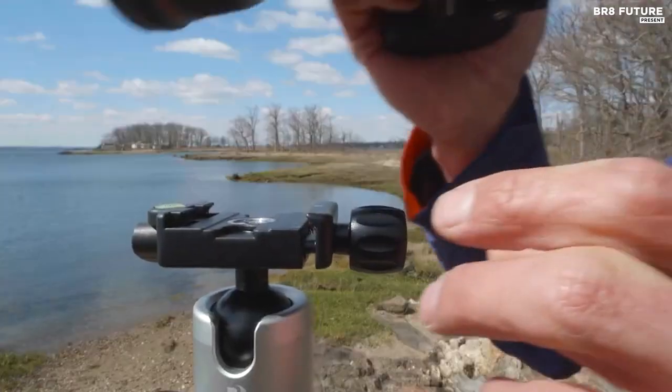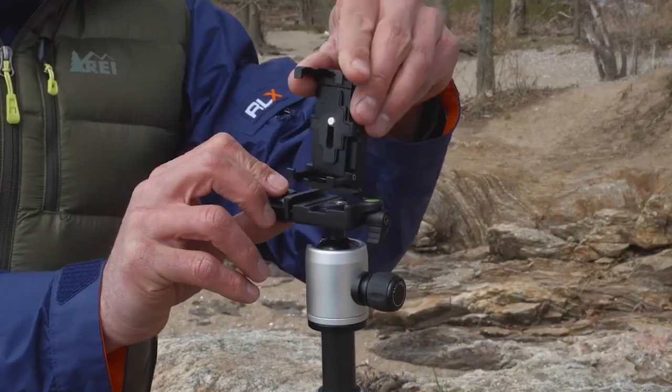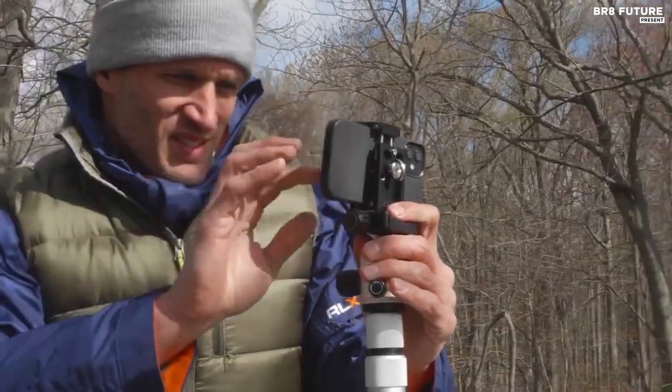The Mefoto Roadtrip Pro Carbon Fiber Series 1 Travel Tripod with ball head and monopod is available at a reasonable price, making it an excellent investment for any photography enthusiast.